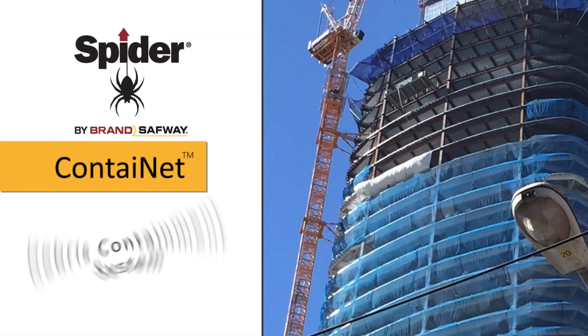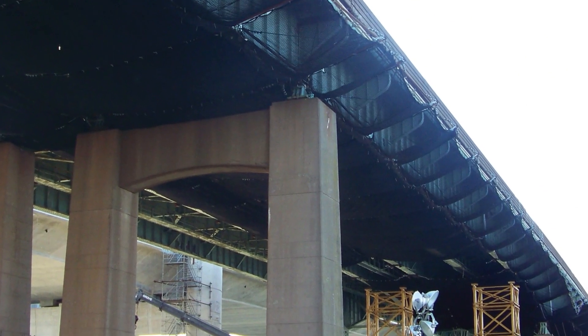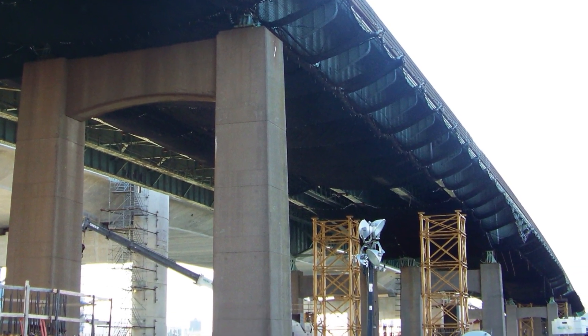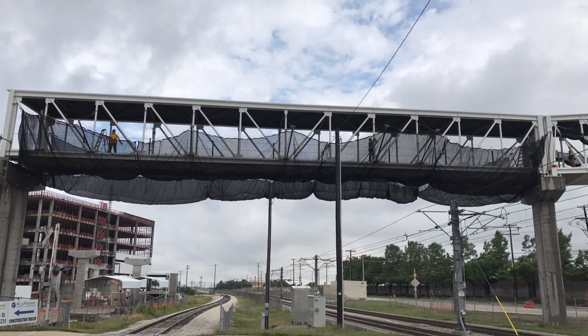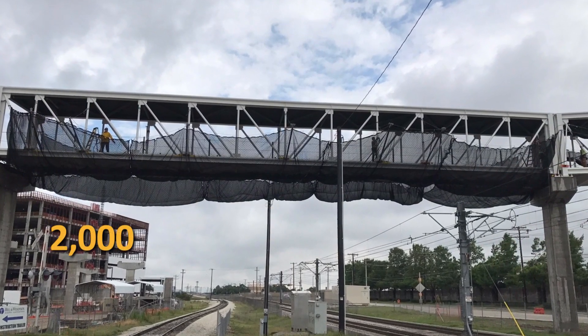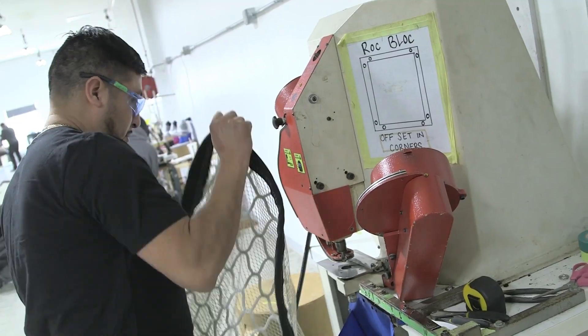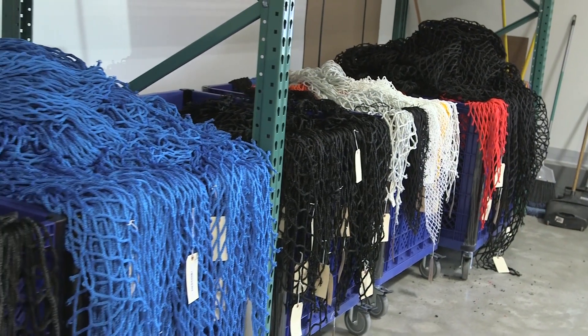SPIDER Contain Net prevents debris from becoming hazardous falling objects. Contain Net systems can be customized to contain lightweight airborne particles, liquids, and dust, as well as large particles and dropped equipment. Contain Net systems offer a 2,000, 5,000, or 10,000 pound strength rating and are available with various liner and color options to integrate perfectly to your project requirements.